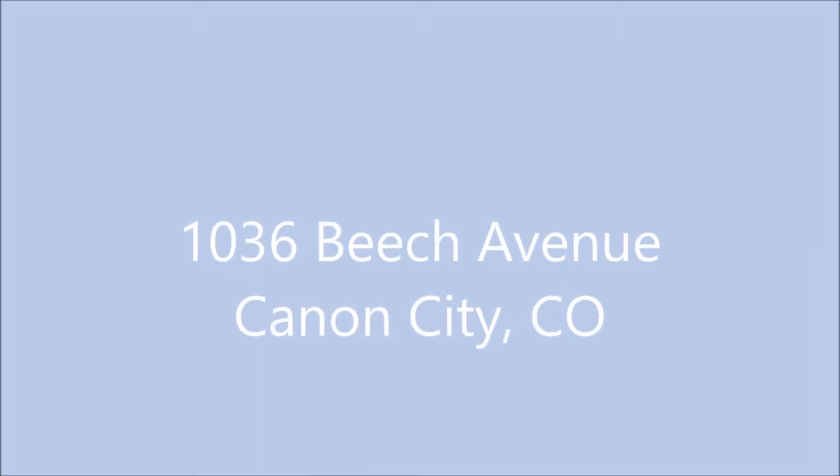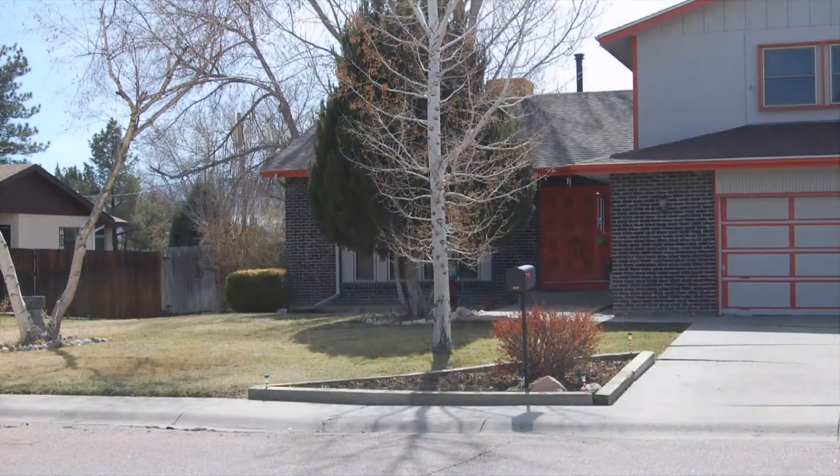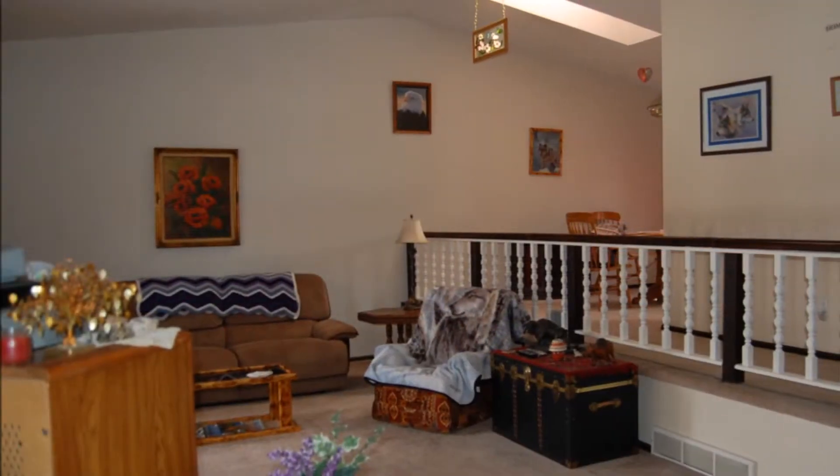Welcome to 1036 Beach Avenue, Canyon City, Colorado. This large family home is located in the desirable hospital area, close to schools and parks.